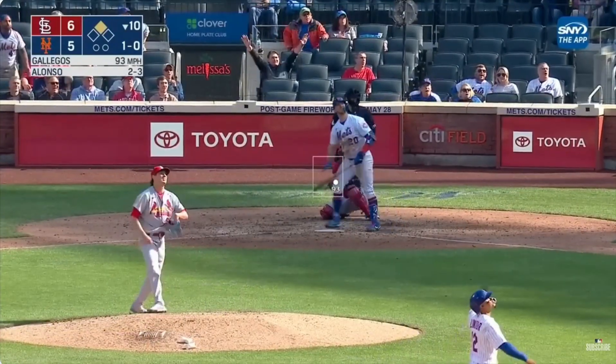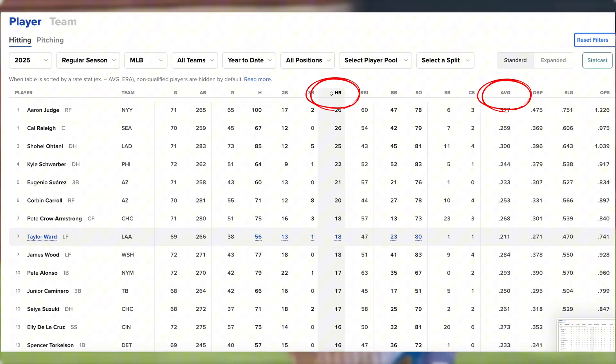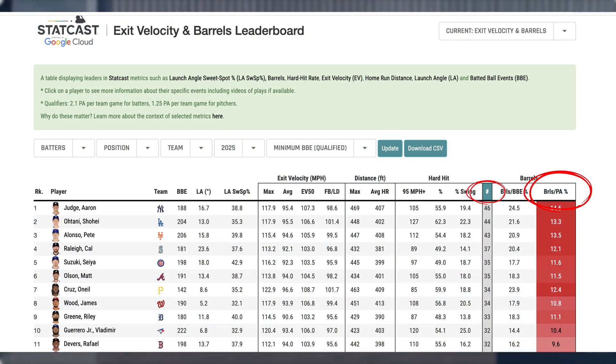Barrels — the stat that has taken over the league. While many casual fans look to batting average or home runs to see how their players are performing, a better metric and predictor of current and future success is amount of barrels and barrel percentage.